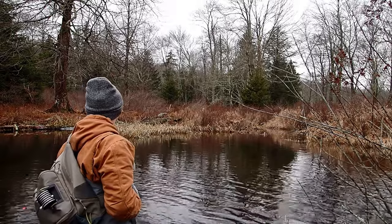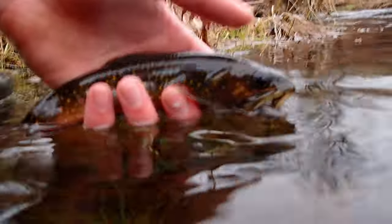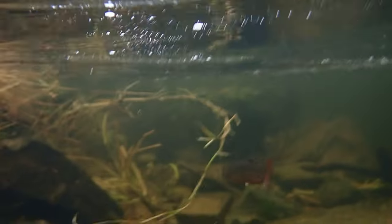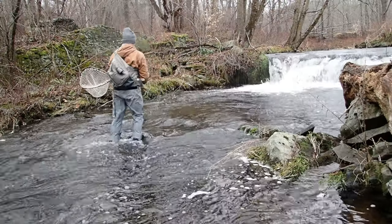Yes, fly hatches do slow down a lot, but aquatic life is still thriving under the surface of the water, with trout feeding on crustaceans, larvae, worms, baitfish, and eggs from the recent spawn. I've had some of my best outings during the winter, and when you can bundle up and have fun on the water, it really pays off.